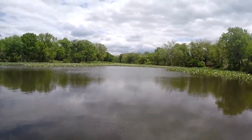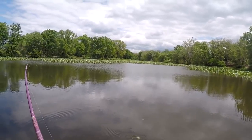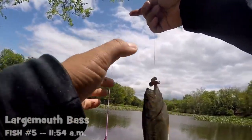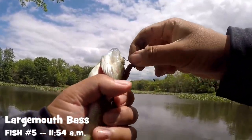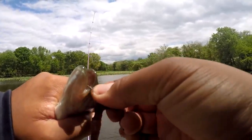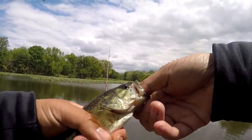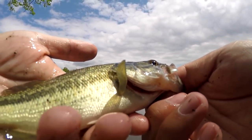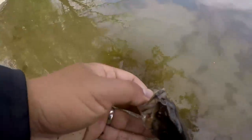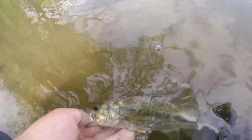There's a small largemouth bass right in front of me. Come on, take it. There we go — third species of the day. Although a small one, we got here a Micropterus salmoides — the largemouth bass. Although very small, a bass is always a bass regardless. Bye-bye, little largemouth.